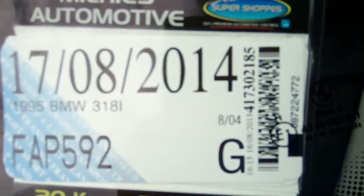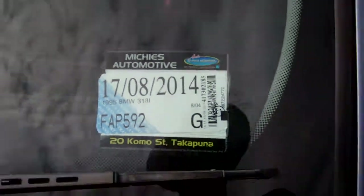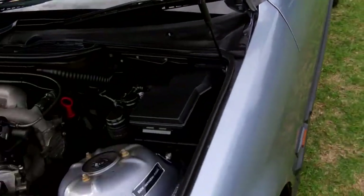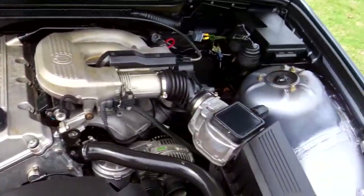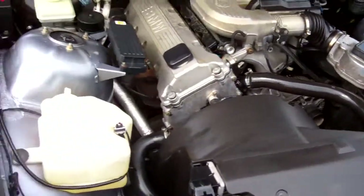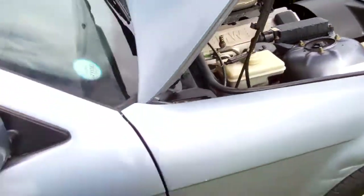Registered through to the eighth month, 2014. Here we have your 1.8 litre BMW engine — cheap and economical to run. They're chain driven, so no cam belts to have to worry about.